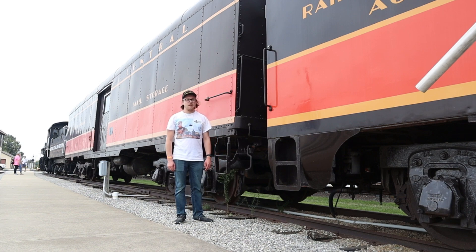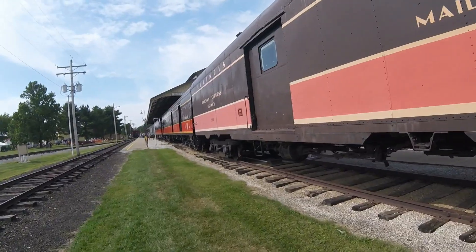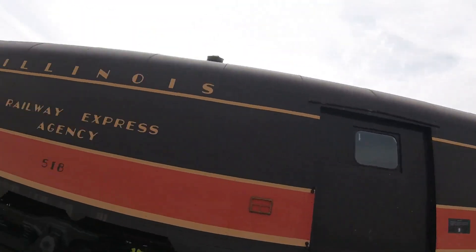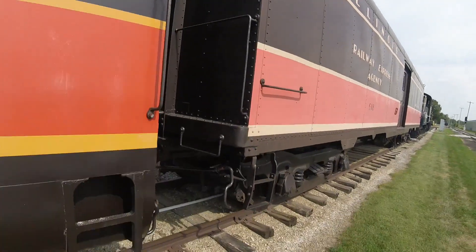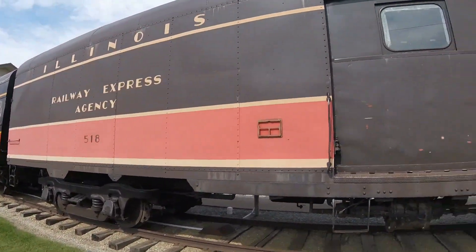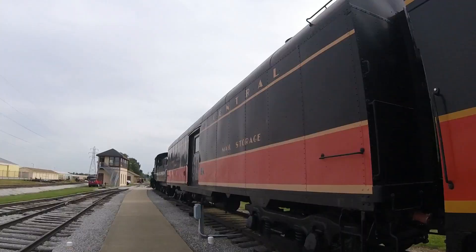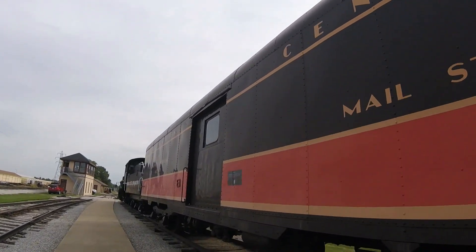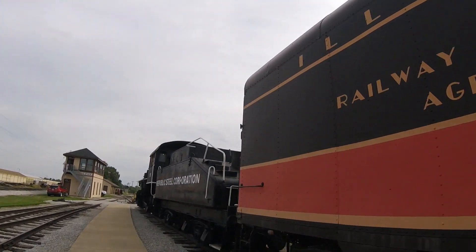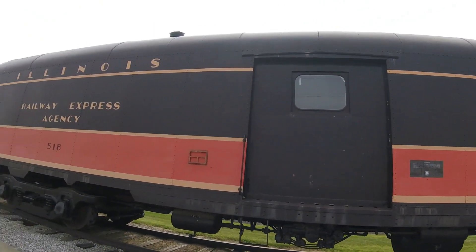What you see right behind me is Illinois Central 518. Illinois Central 518 was built by American Car and Foundry in St. Charles, Missouri in 1931 and is a single-door mail baggage car. This car is one of 12 Railway Express Agency cars built by American Car and Foundry for the Illinois Central Railroad. It was used on passenger trains for many years for storing mail and baggage. It is in its 1950s to 1960s Panama scheme for the City of New Orleans and was used on the City of New Orleans passenger train as well.